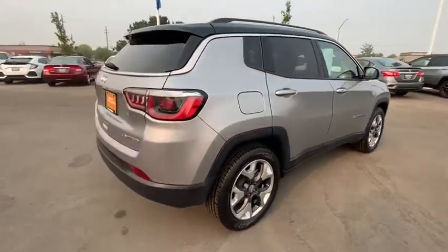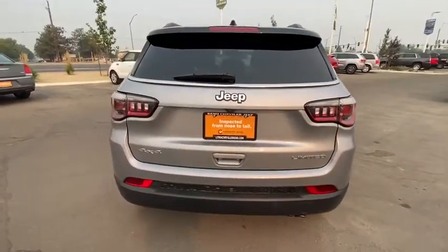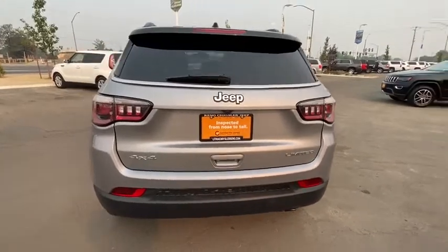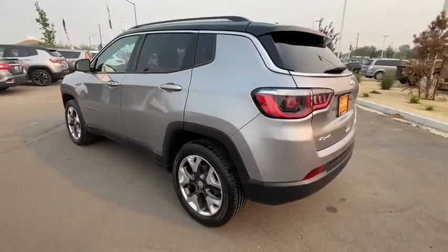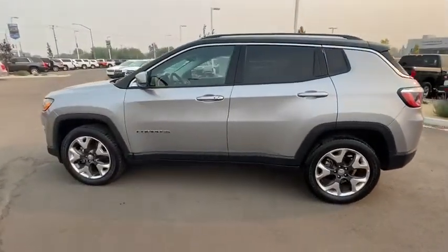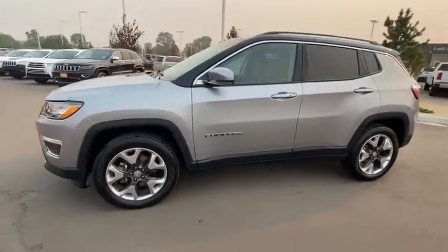It features electronic variable valve timing that continually changes the torque curve, bringing more versatility to the 165 peak pound-feet of torque and more capability to the 172 peak horsepower. This vehicle has less than 35,000 miles. Here are some of this vehicle's great options.